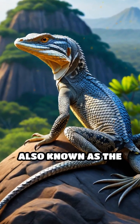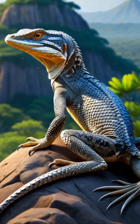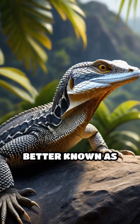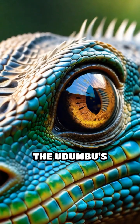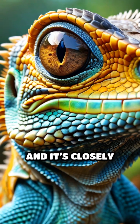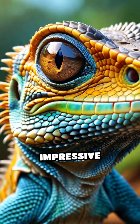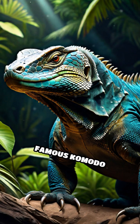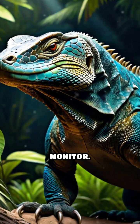Meet the Udumbu, also known as the white-throated monitor. This fascinating reptile belongs to the Varanidae family, a group better known as monitor lizards. The Udumbu's scientific name is Varanus albigularis, and it's closely related to some of the world's most impressive lizards. The monitor lizard family boasts over 80 species, including the famous Komodo dragon and the Nile monitor.